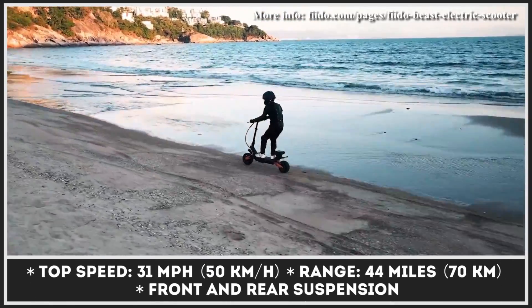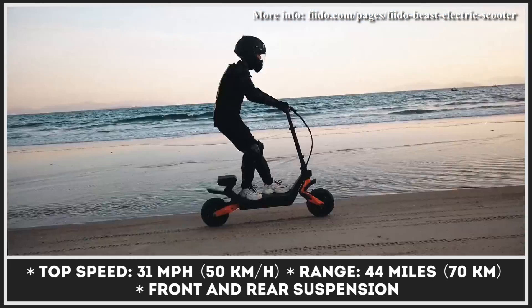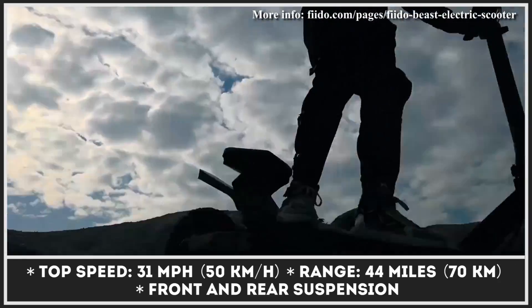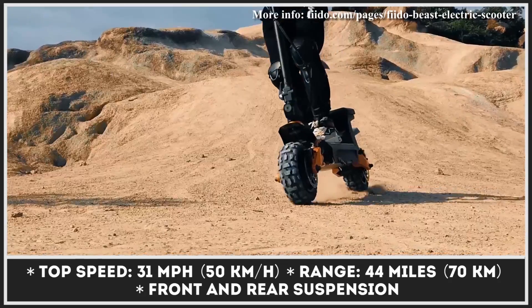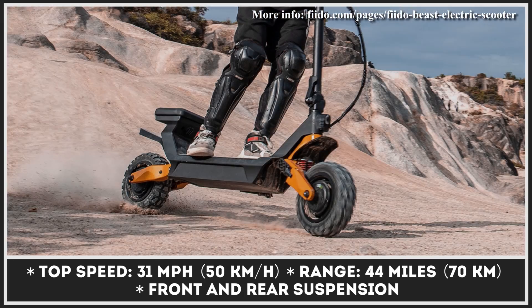It's brought into motion by means of a dual-motor powertrain with a combined output of 1,300 watts. The motor draws energy from a 48V 31.2Ah battery unit that will grant you a 31 mph top speed and an estimated riding autonomy of 44 miles.